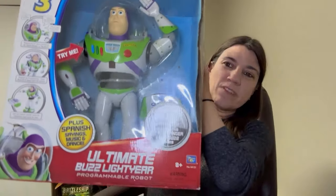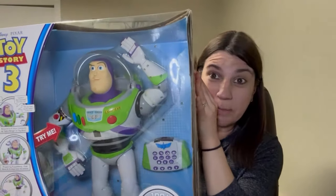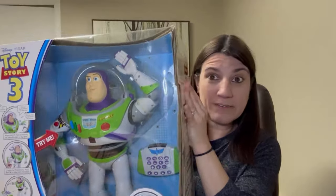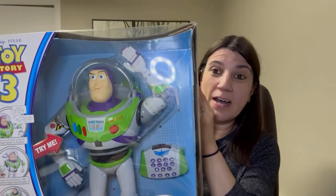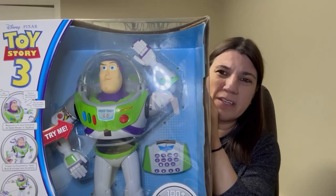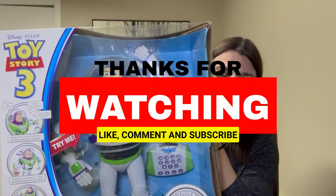This is Ultimate Buzz Lightyear from Toy Story 3. He is new in box. This is an incredibly rare toy. Comps have sold for this guy used in the 200s. So you can generally get close to twice that, if not twice that, for it when it's new. There aren't a lot of new ones out there to compare, so not a ton of comps out there.